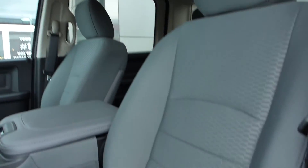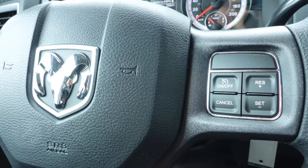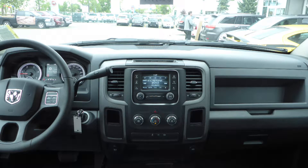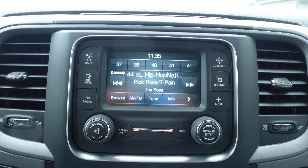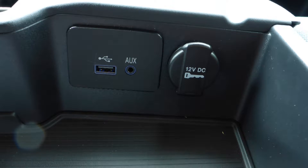Aside from your standard features, this vehicle includes automatic headlamps, steering wheel mounted audio controls with cruise control, a media centre with AM and FM radio, Sirius satellite radio, an MP3 input jack, a USB port, a 115V power outlet, and 6 speakers.